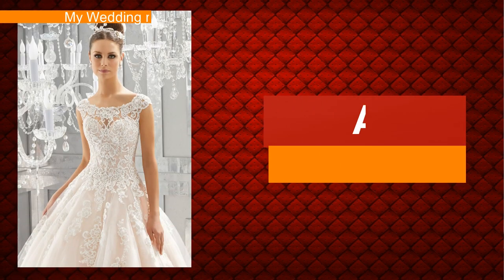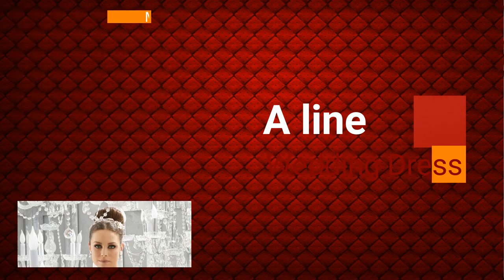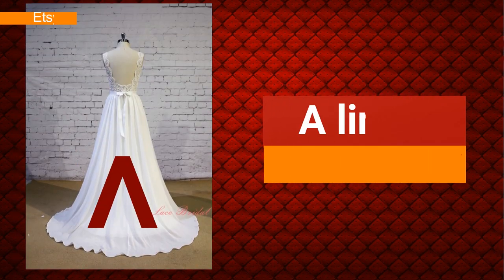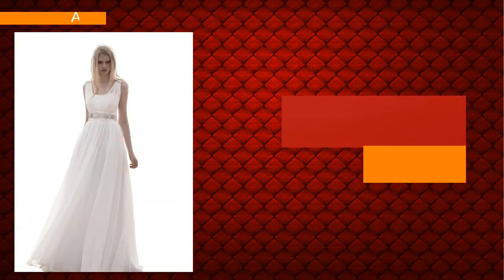An A-line dress flares out from the hips and widens towards the hem, creating a silhouette. This kind of dress resembles an A-shape.